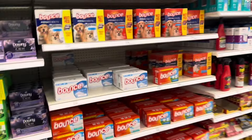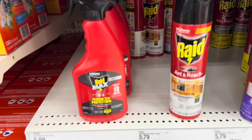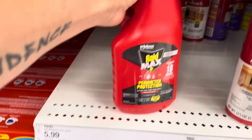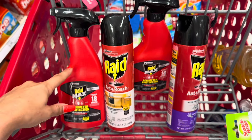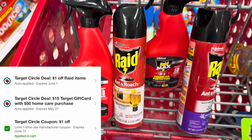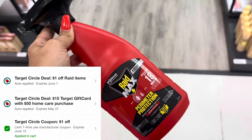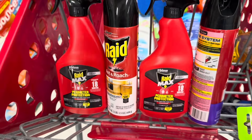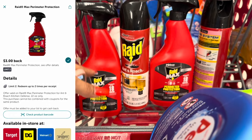We're working on another all-digital Target deal with my other Target account. We're picking up two Raid Max Perimeter Protection sprays at $5.99 each, and two other Raid spray products at $5.79 each. These attach to a $1 Target Circle offer — Target Circle offers apply to each product up to a limit of five. We also have a $1 digital manufacturer coupon for Raid products that stacks, but that will only apply to one item. We're submitting $1.50 on Ibotta for each spray can.